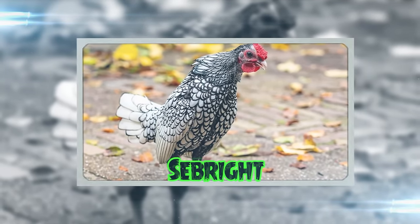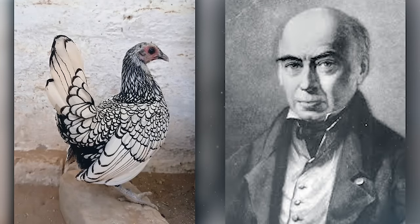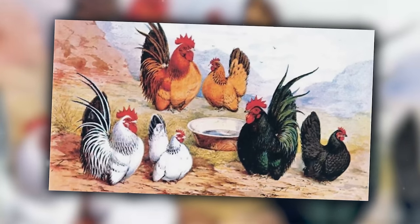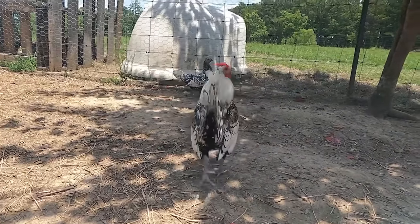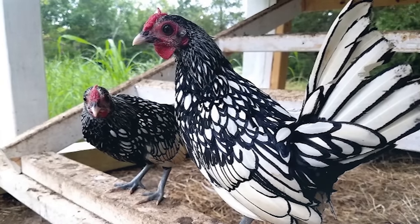Seabrights are the aristocrats of the chicken world, developed by Sir John Saunders Seabright in a quest to create the ultimate bantam breed. They're like the historical figures of the chicken society, but way more fashionable. Their laced plumage is so intricately patterned that it looks like they're wearing lace gowns to a royal ball every day.